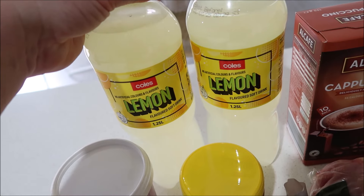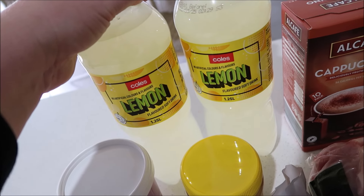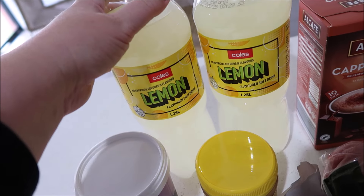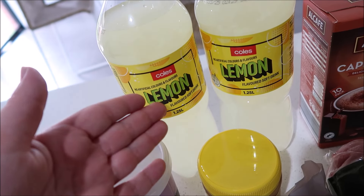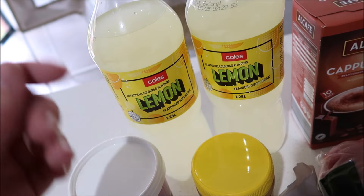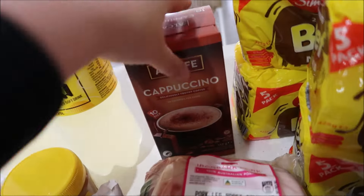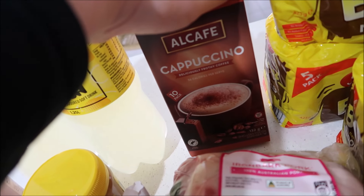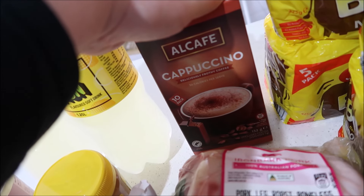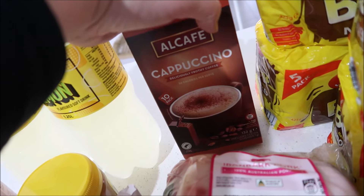I got two of the lemon soft drinks from Coles - they're about $1.20 now. Soft drinks are quite high now because of the whole recycling thing happening in Victoria. And even the increase doesn't cover what you actually get back from them, so it's a bit weird. They've just used it as an excuse to increase the price, I feel.